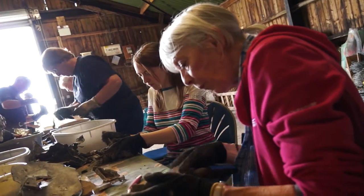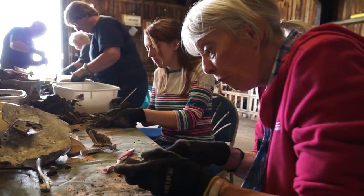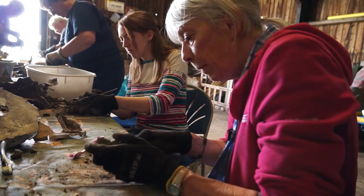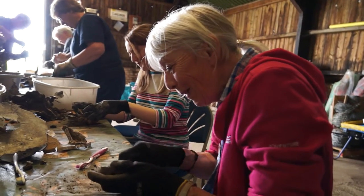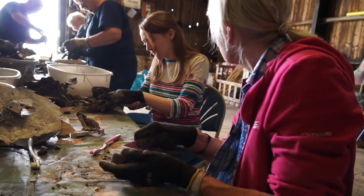It's actually very therapeutic. You get into the zone, don't you? I do colouring in the winter and grooming dogs, but this is equally therapeutic.